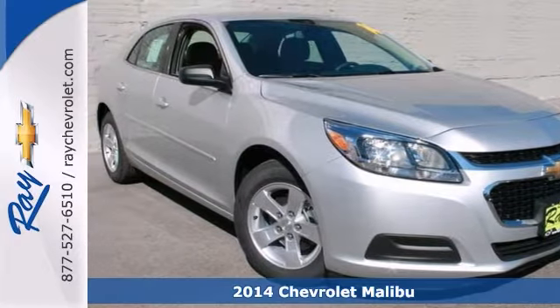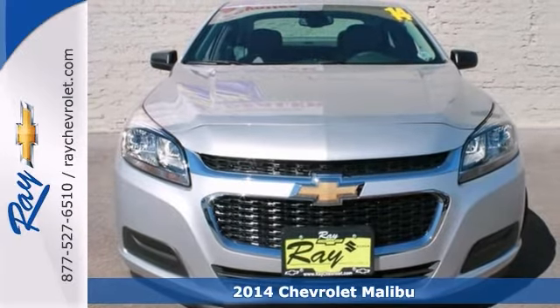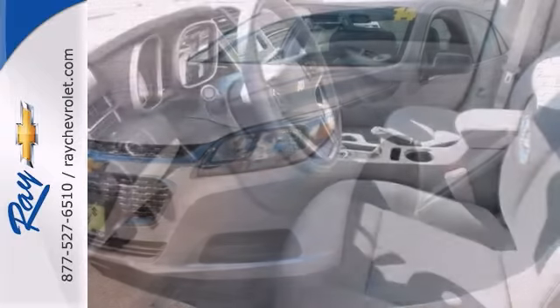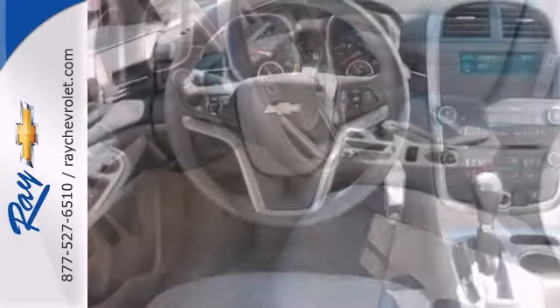Tired of the same mundane drive every day? Well, change things up with this superb 2014 Chevrolet Malibu. This Malibu is so fuel efficient, by the time it needs a refill, you may forget where to actually put the fuel in.